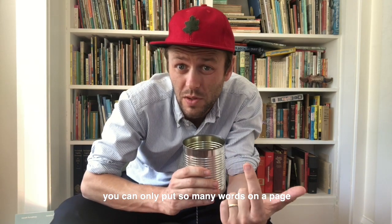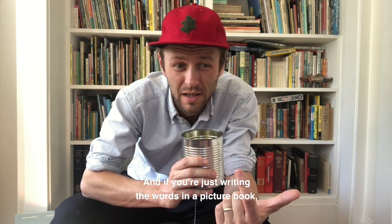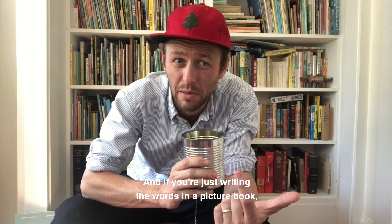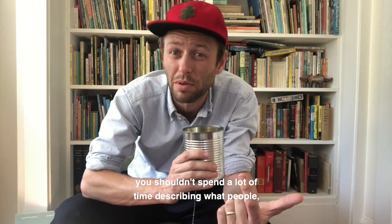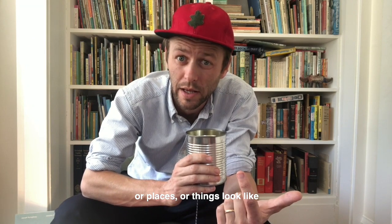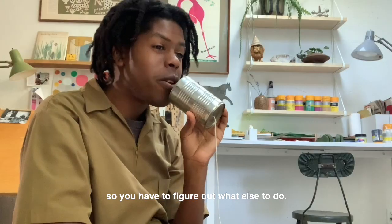You can only put so many words on a page before it gets really boring. And if you're writing the words in a picture book, you shouldn't spend a lot of time describing what people or places or things look like — because that's the picture's job. So you have to figure out what else to do.